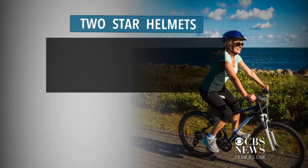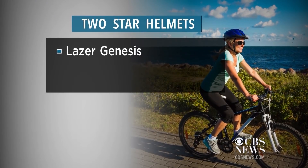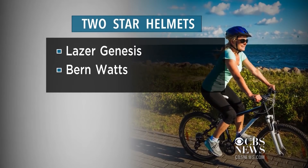Two helmets received the lowest rating — two stars, or adequate. They are the Laser Genesis and Burn Watts.